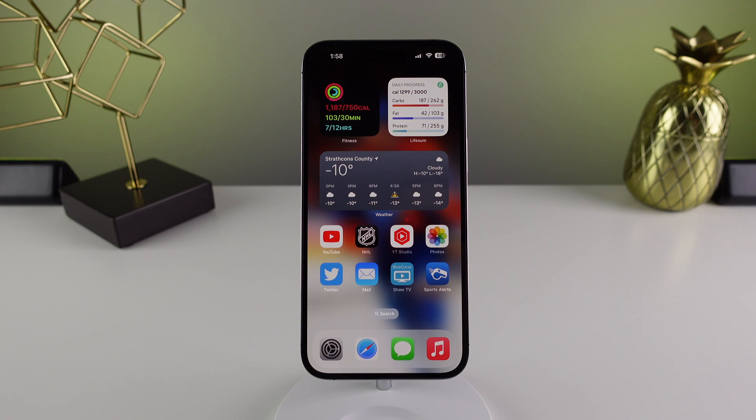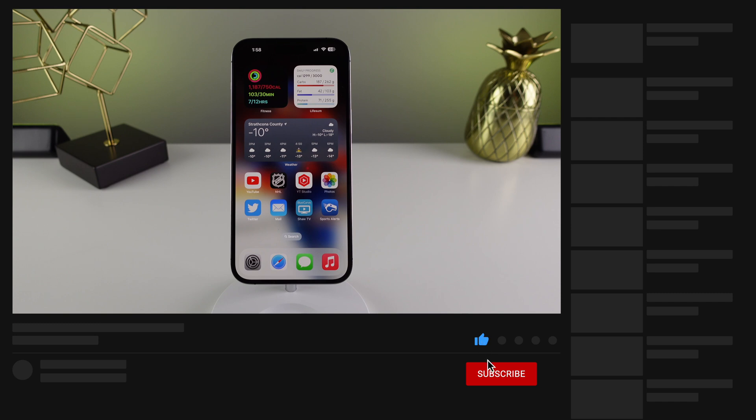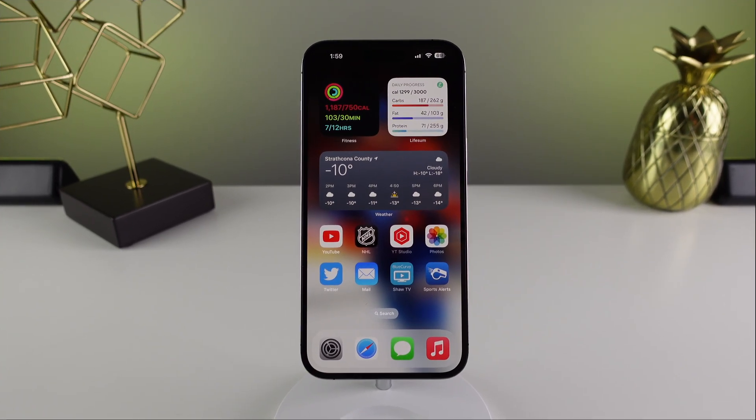That's going to do it for my review of iOS 16.1. I feel like I've said it a million times throughout this video, but head down to the comments and tell me your thoughts. I genuinely want this channel to be more than just a one-sided conversation and I love to hear what you have to say. My name is Michael with iDB and I'll see you next time.